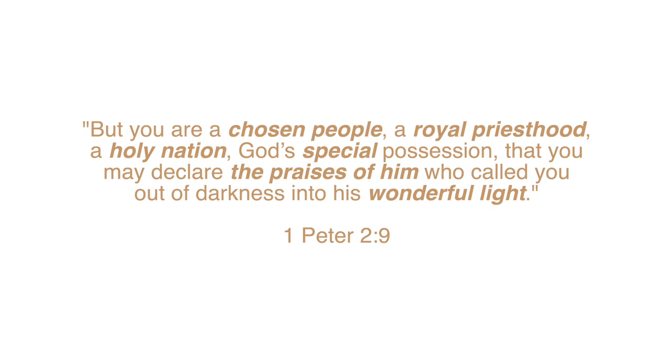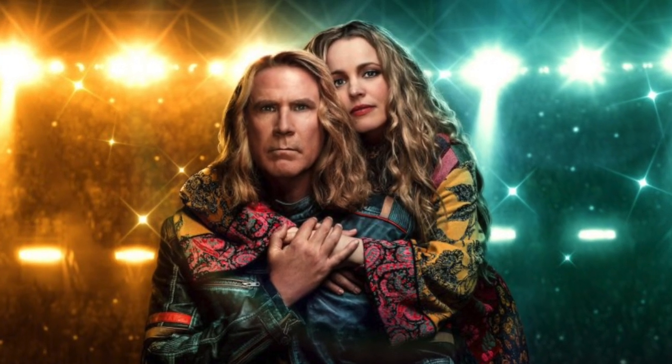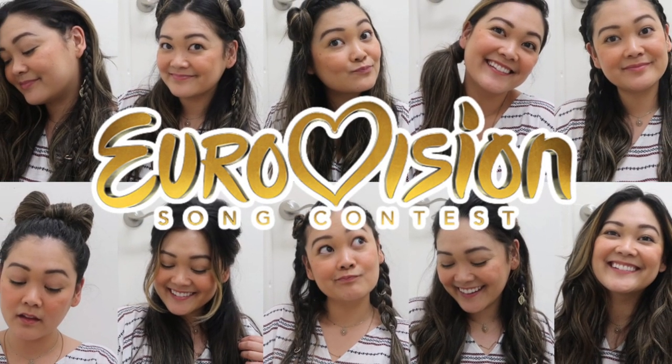"But you are a chosen people, a royal priesthood, a holy nation, God's special possession, that you may declare the praises of him who called you out of darkness into his wonderful light." First Peter chapter 2, verse 9. Hey guys, it's Jack Jack, and welcome back to my channel. In today's video we are doing a hairstyling video from the movie Eurovision Song Contest: The Story of Fire Saga with Rachel McAdams and Will Ferrell. We are doing Rachel McAdams' character Sigrid and we are doing 10 hairstyles from the movie.